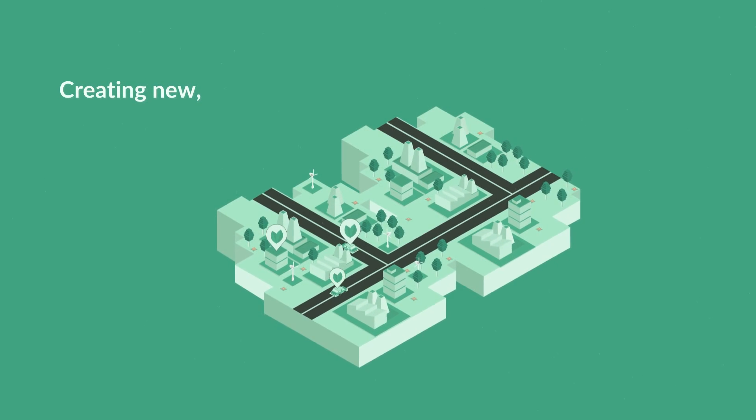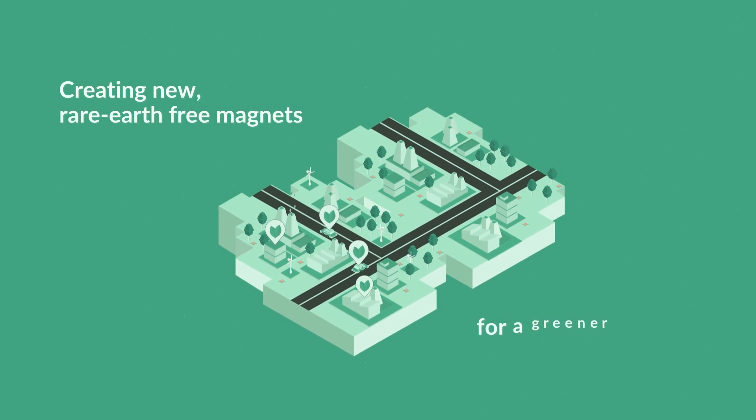Amphibion — creating new, rare earth-free magnets for a greener technological industry.